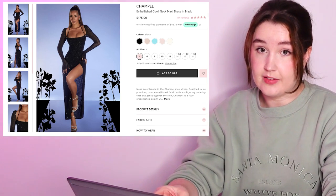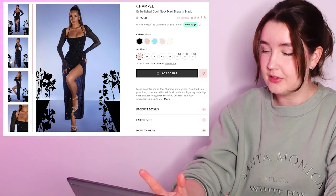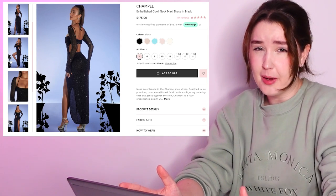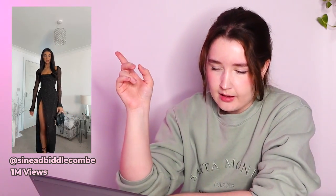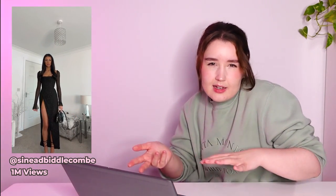Starting with the dress that really drew me in and kind of started the idea for this video — this is the viral Champelle dress. Champelle? Chample? Champelle? I don't know, they're like a British brand I think. I originally saw it on TikTok and everyone was ordering it in black, and I think it went viral in that black color because it's pretty gorgeous.